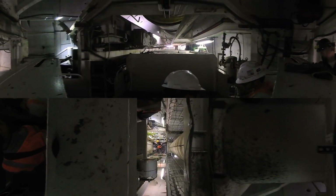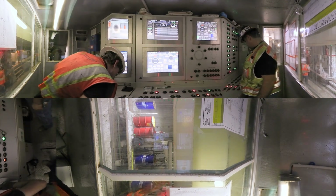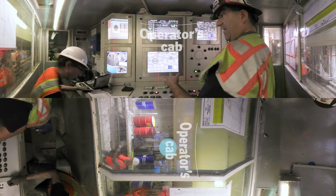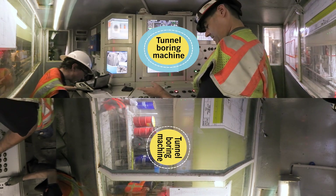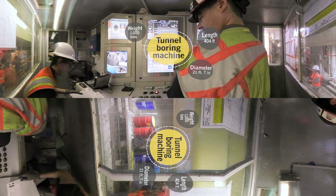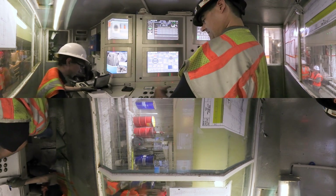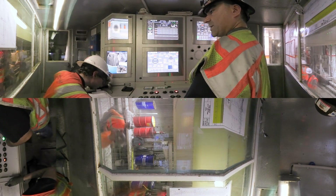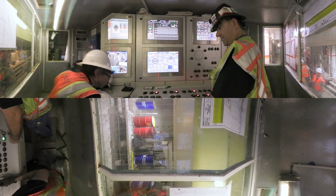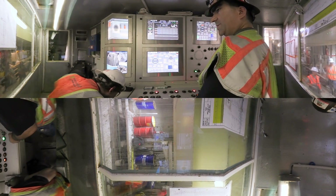Firing up the systems on the machine and getting ready to take off, the operator's cab is the center of operations for the tunnel boring machine, or TBM. The operator of the TBM is more like a computer technician than a miner. His day is spent perched over a control panel with dozens of switches, buttons, and dials that control the rate of digging, the direction of digging, the amount of dirt being removed, and the composition of that dirt.